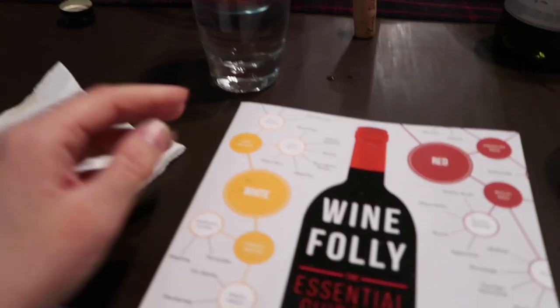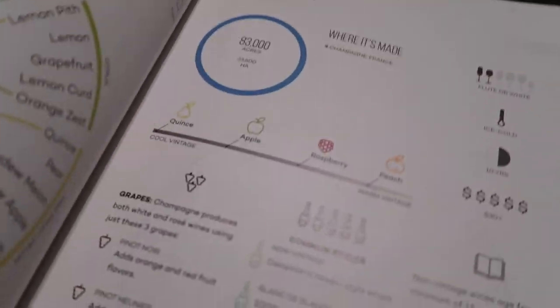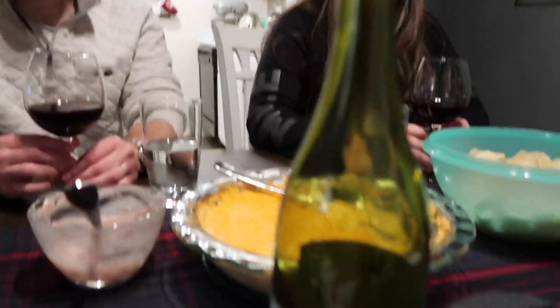Okay, so we have our handy dandy Wine Folly Essential Guide to Wine and we're going to find it. You guys, it's not corked. It's not bad. Do you realize what this means? We can drink it — it's not bad. It's wild. I've never tasted a wine that tastes like this. Because you've never had a wine from 1978 before.